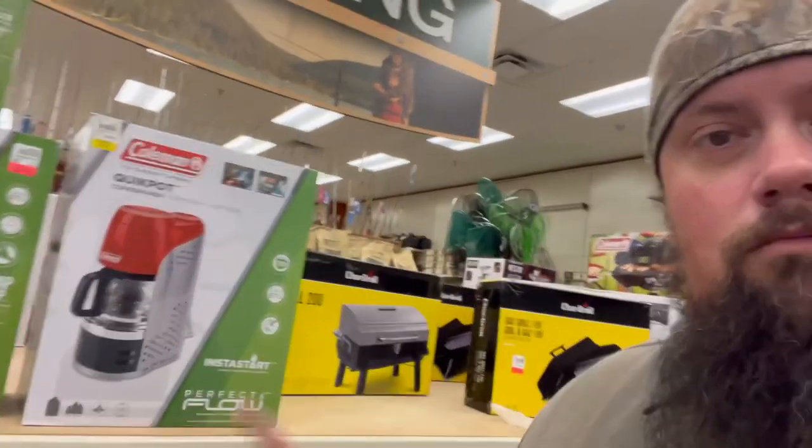I found something I really, really want. I don't need it but I want it — it's a Coleman propane coffee pot. That's freaking awesome. Alright, we're here and we'll go ahead and get the baits over with.